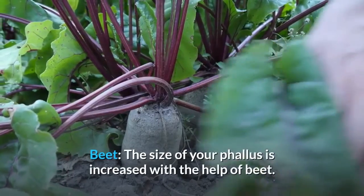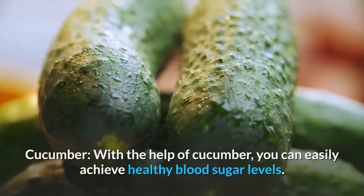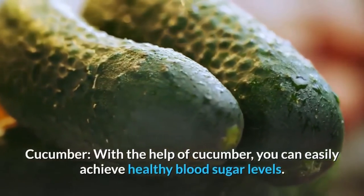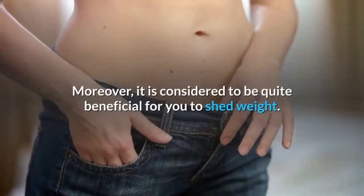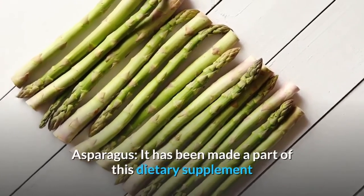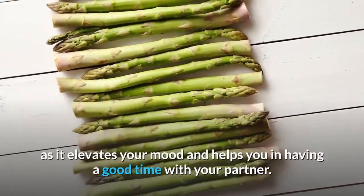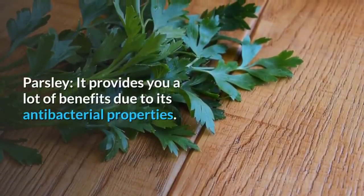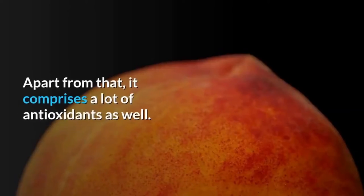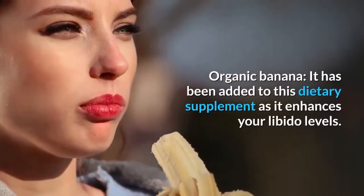Beet helps increase the size of the phallus and increases glycogen levels. Cucumber helps achieve healthy blood sugar levels and is beneficial for weight loss. Asparagus elevates your mood and helps you have a good time with your partner. Parsley provides many benefits due to its antibacterial properties and comprises a lot of antioxidants as well.